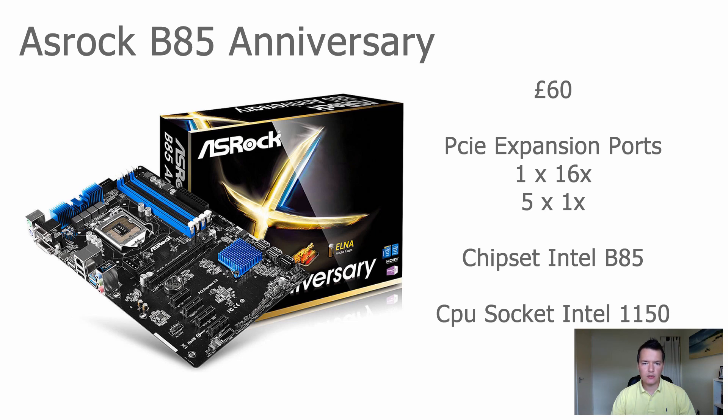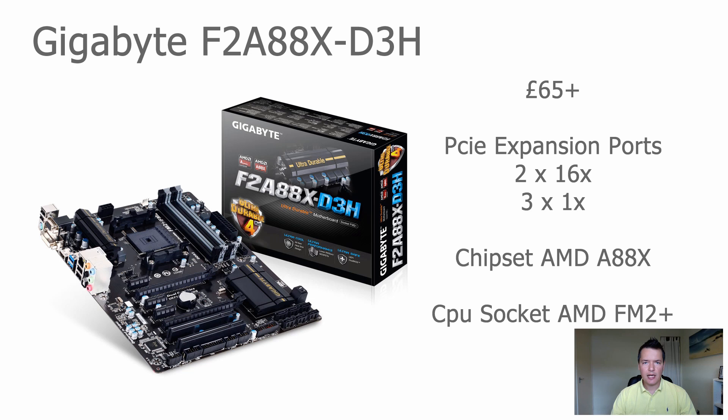The B85 Anniversary supports socket 1150 CPUs, covering a wide range of Intel processors. You're probably going to want to go for one of the lower-end Celeron or perhaps i3 processors, and you can pick those up cheaply as well.